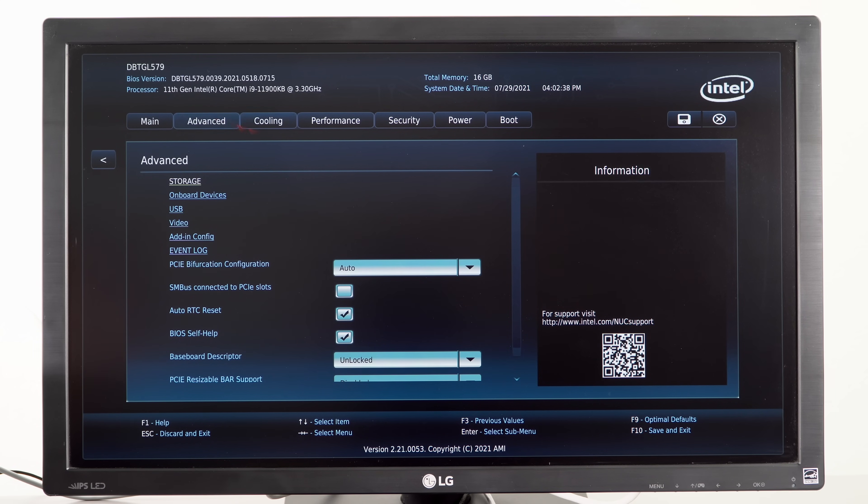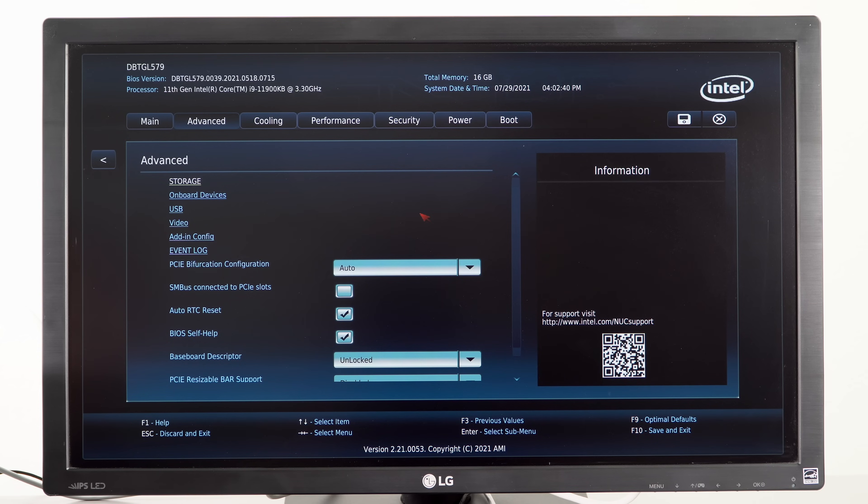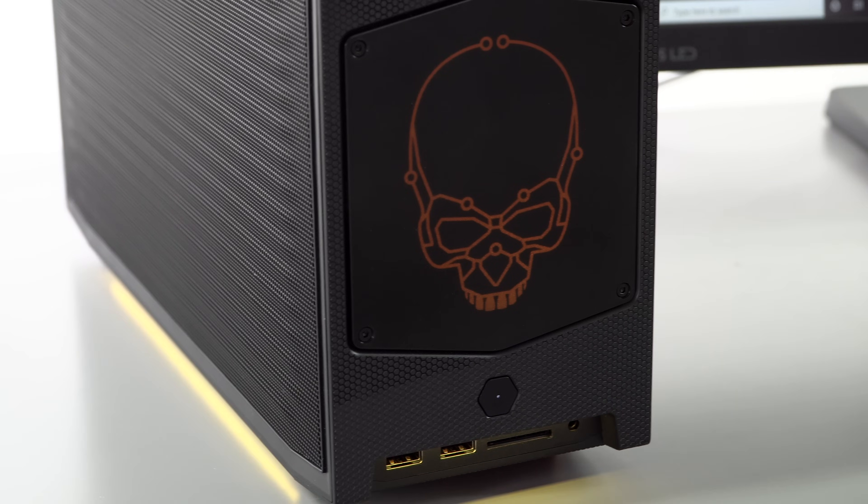That said, Intel 11th gen CPU inside — 65-watt Core i7 and Core i9. They were going to make a Core i5 but most of the interest was at the higher end. This is a new class of CPU: Tiger Lake 11th gen, 65-watt. It's the kind of CPU they typically develop for all-in-one computers, so it's more performant than the mobile workstation laptop CPUs we see, but not as strong as a full desktop 125-watt CPU.